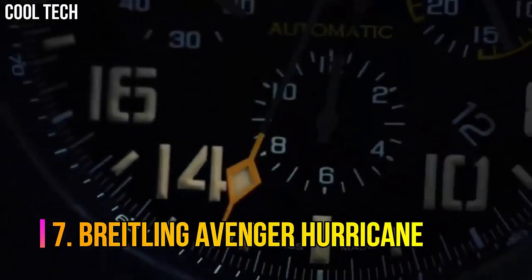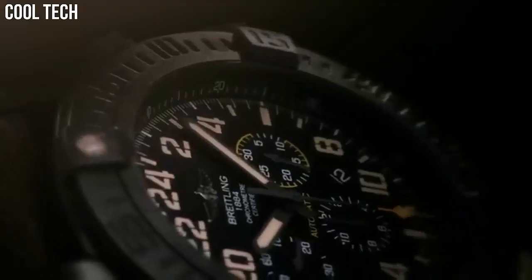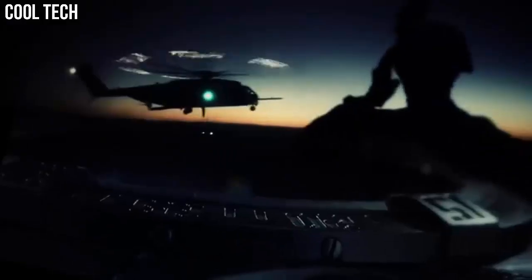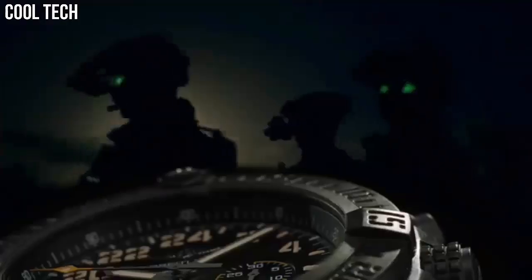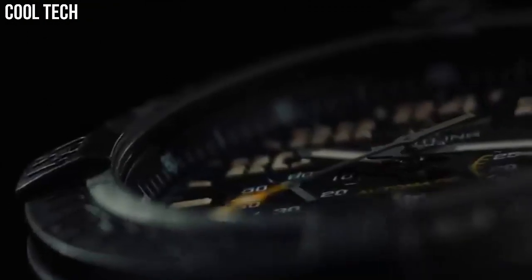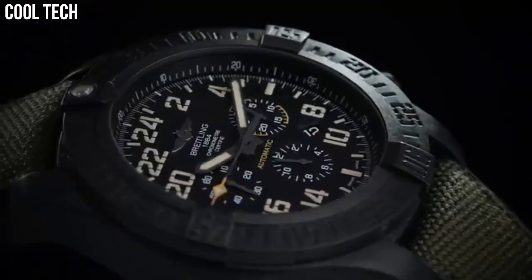Number 7: Breitling Avenger Hurricane. A standout 50 millimeter diameter, ultra rugged, ultra light case in bright light. The technical and powerful black or yellow dial is distinguished by its aviation inspired white stencil type. The exclusive strap offers a blend of comfort and sturdiness, with a rubber inner lining inside and an exterior made of high resistance military textile fiber. Case diameter: 50 millimeters. Band material: fabric and rubber. Band width: 24 millimeters.